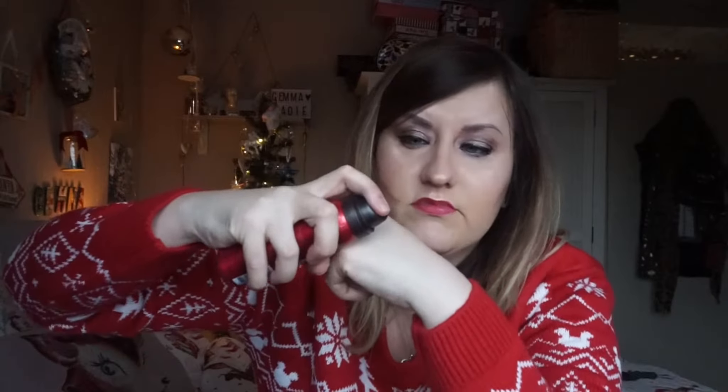The next thing is a Rituals product — I've always wanted to try something from the brand Rituals. It's a harmonizing foaming shower gel. I've just wasted half of it on the back — I only meant to pump out a tiny bit! It does foam right up and it smells really nice. It's full size apparently.